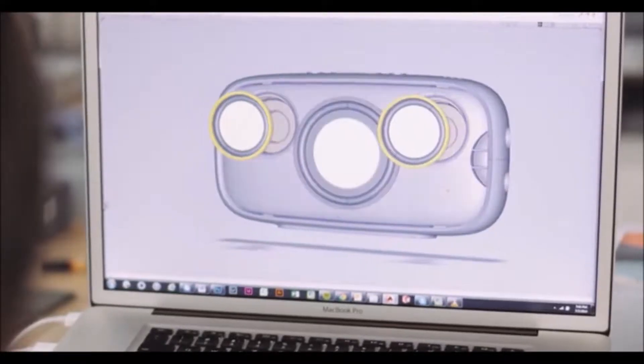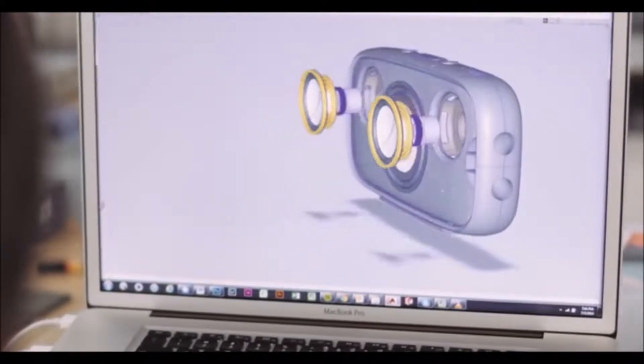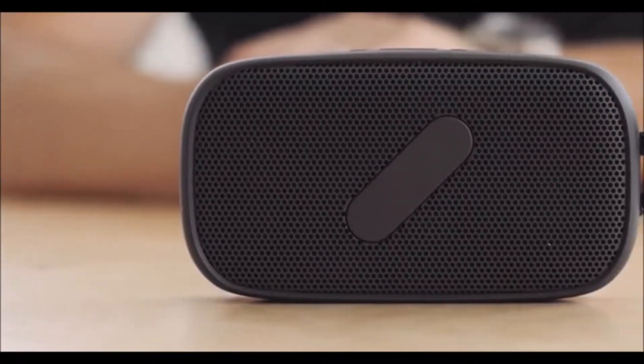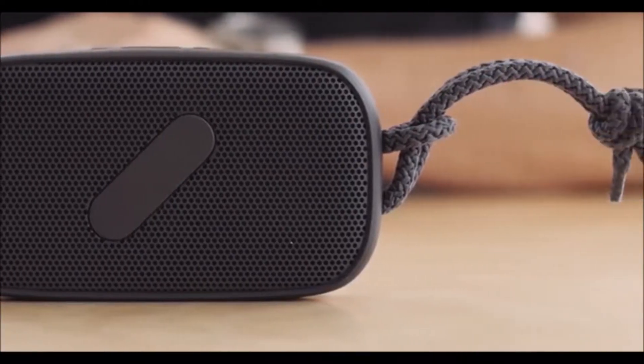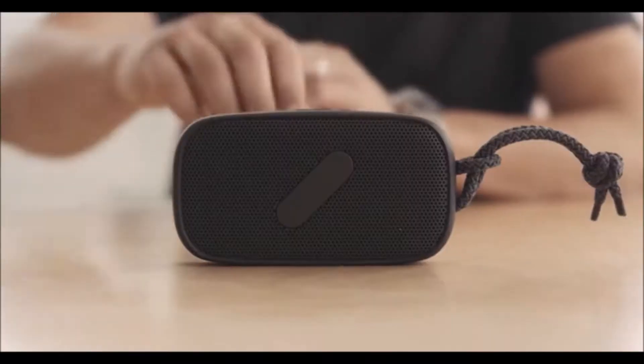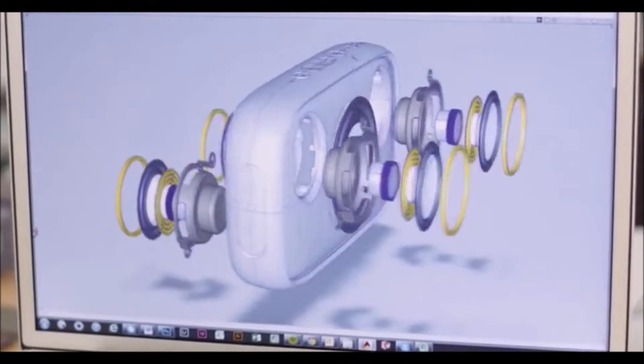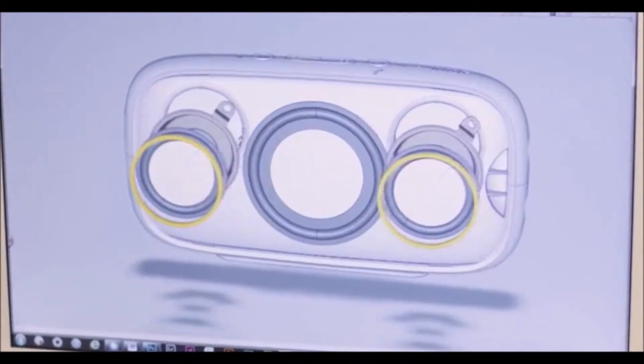Instead of using a single driver, we used two full range drivers with neodymium magnets for the most powerful output. We coupled this with a passive subwoofer to maximize the bass response. This allowed us to pump out incredible sound, all in this beautiful package. We took the entire acoustic setup and repeated it on the other side, giving us double the performance and true 360-degree sound.